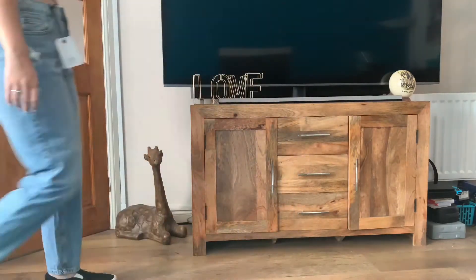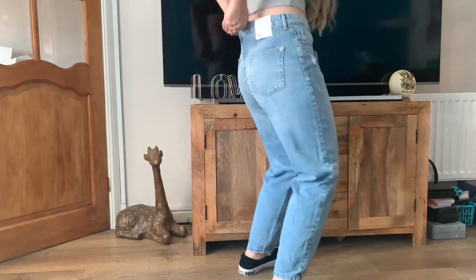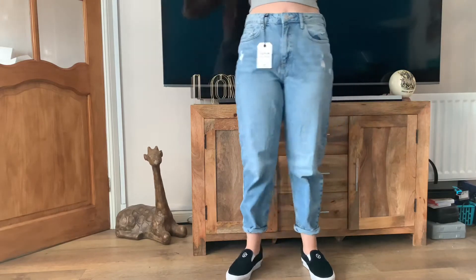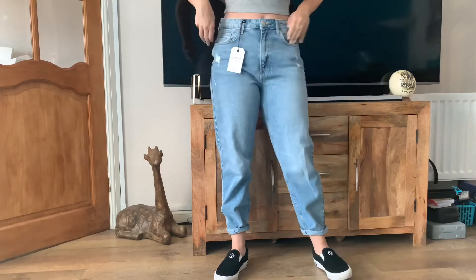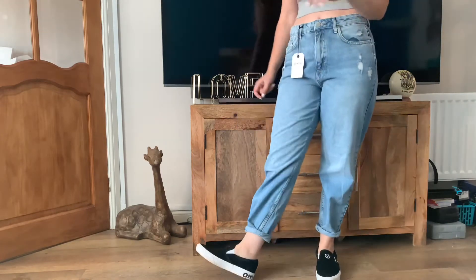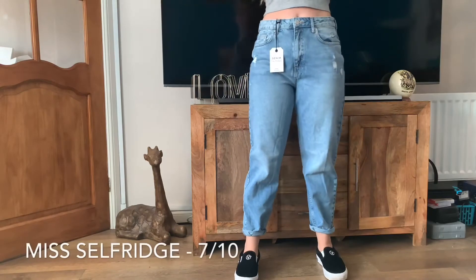These are the Miss Selfridge mom jeans, originally £29. These were a lot comfier than the other two — they fit a lot better around my hips and body, though they were quite gappy at the waist. I tried rolling up the hem but it left me with quite a short fit. It's just a solid mom jean, honestly, and I would more than happily wear these lounging around the house. The only thing is the gap at the back, but a belt would fix that. Overall I'd give these a 7 out of 10.